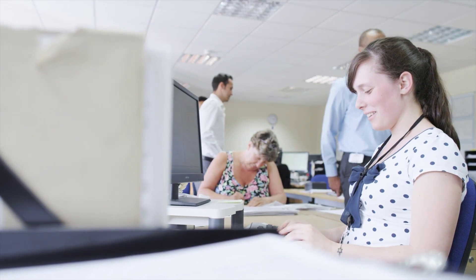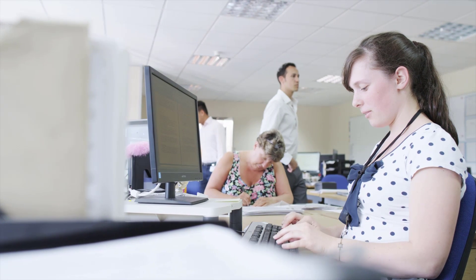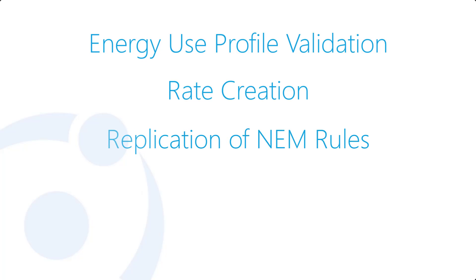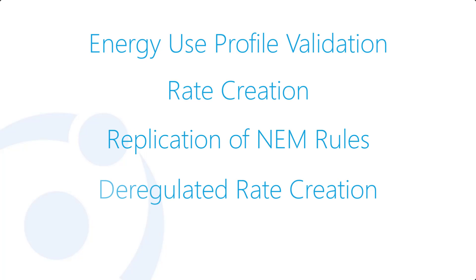Our Pre-Proposal Service provides access to our in-house rate experts who have created over 100,000 rate tariffs on our platform, validation of your final energy use profile, rate creation to precisely match how your customer is billed by their utility, and research and replication of your regional NEM roles.